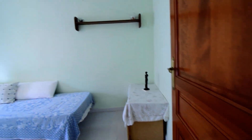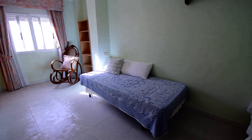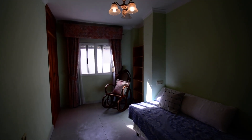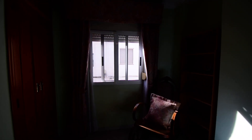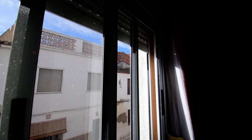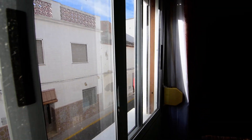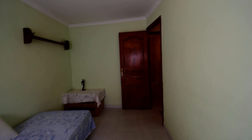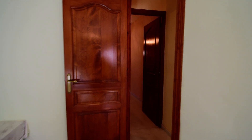So we have the first bedroom here with a built-in wardrobe and window to the front elevation. We've got shutters and mosquito nets, and ceiling lighting.